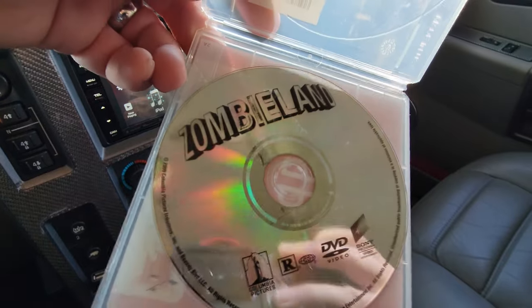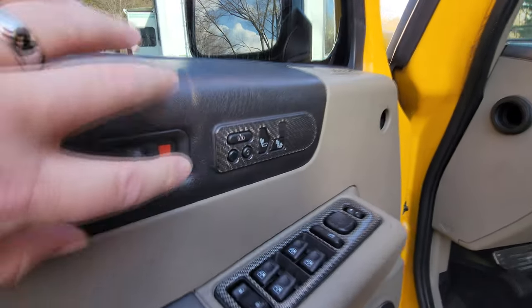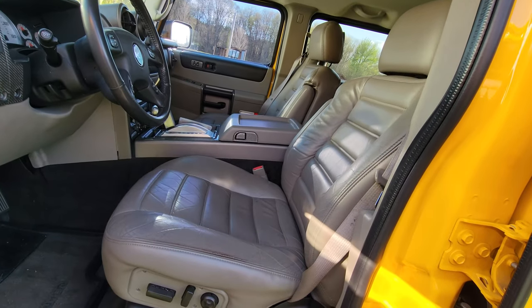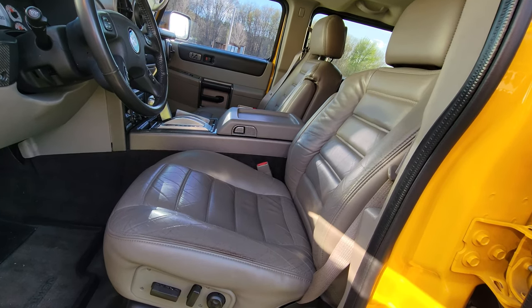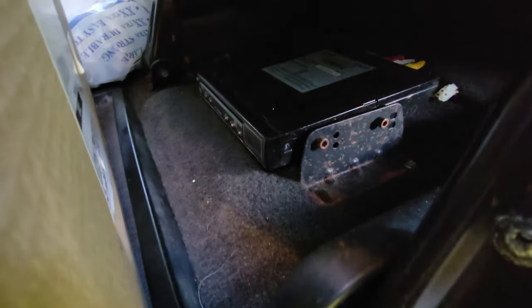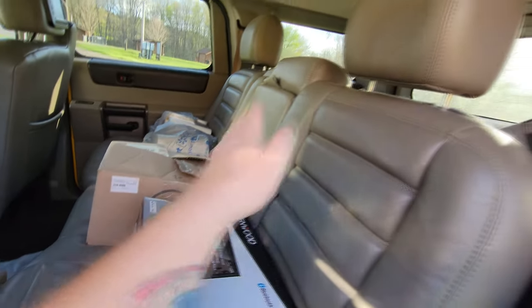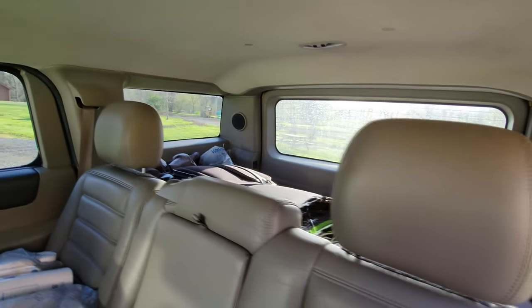Zombieland! If you guys remember in the movie Zombieland, they come across a yellow Hummer just like this. And look at this — these are settings for the seat. If I press setting one, the seat automatically moves into place. I think it needs a little bit of WD-40. Let's look in the back seat — look how huge it is back here. We've got a DVD player back here and little monitors inside the headrests. The whole row of seats will fold down and up so it makes a big open area back here.